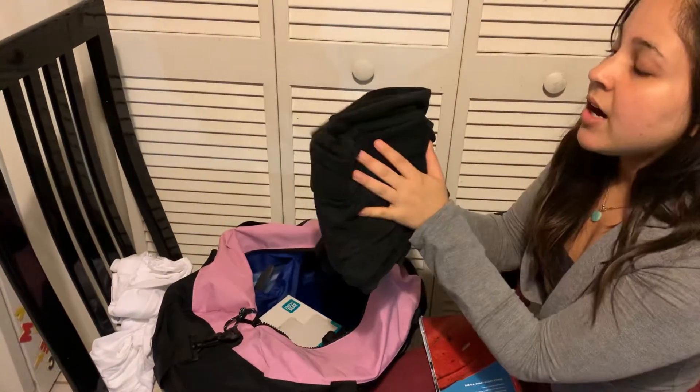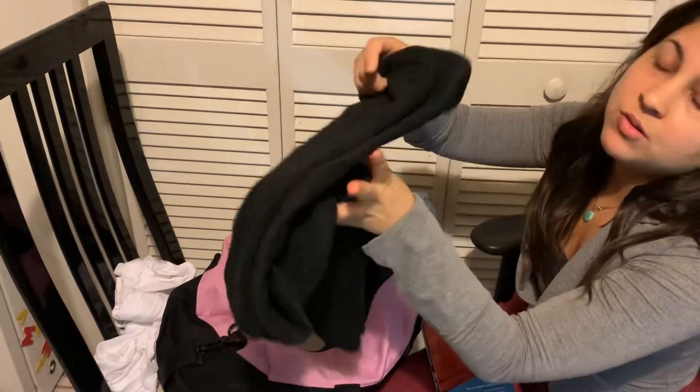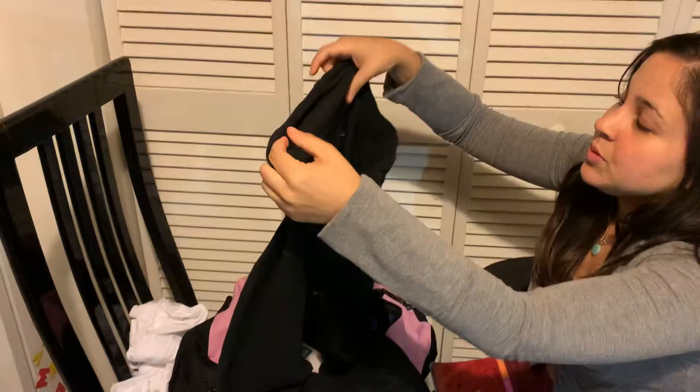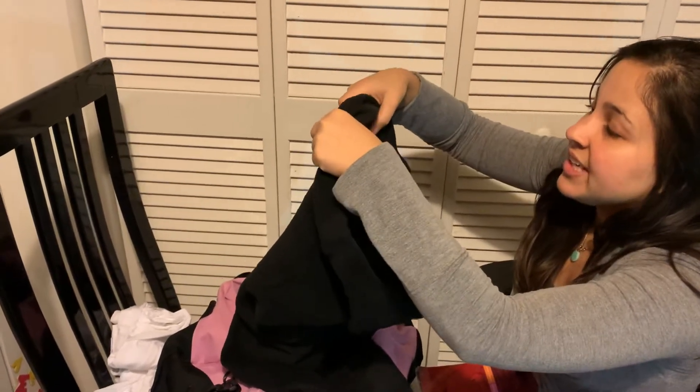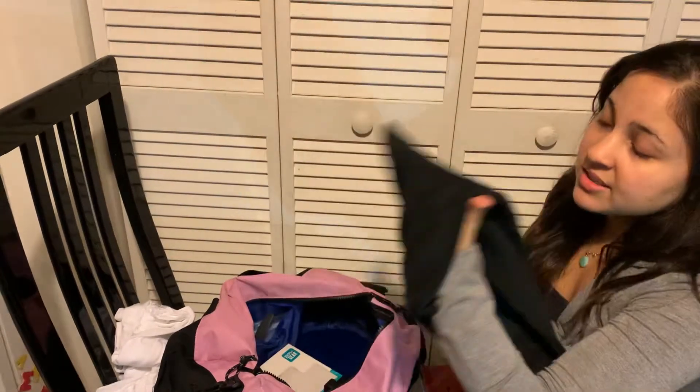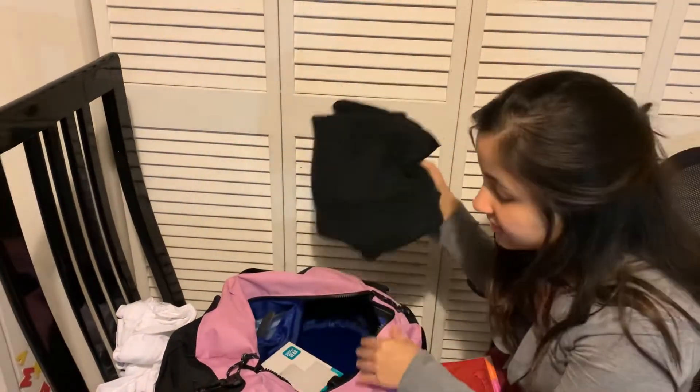Since it's winter it's going to be super cold, so I brought this jacket. It's supposed to be navy blue but I didn't find one, so I bought a size bigger in black. This is only for winter because it's going to be super cold.